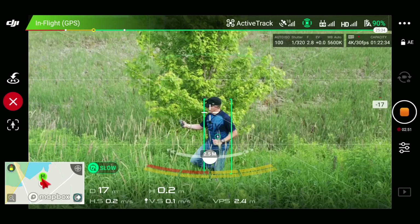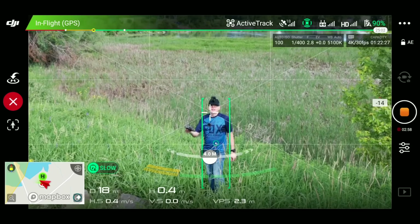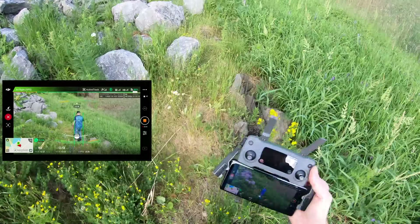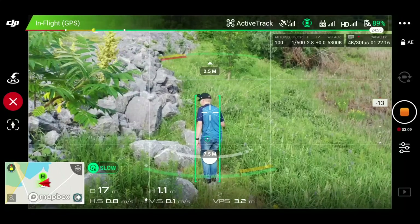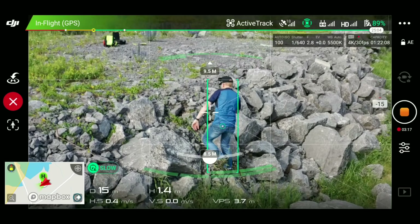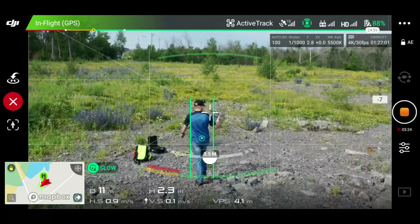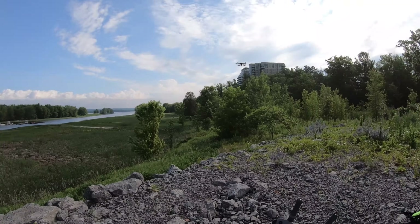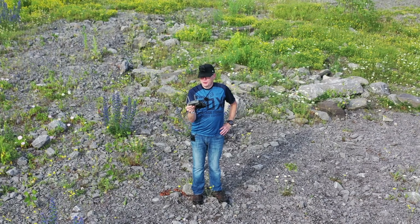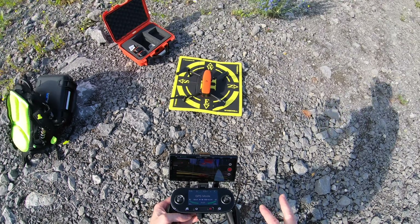I can see on the display that it's detecting the trees behind it and responding accordingly. Now I head back toward the hill to walk back up — the drone has to come around the trees to follow me. It follows me all the way back up. So when people ask whether the Mavic 2 Zoom or Mavic 2 Pro can be used for mountain biking, downhill skiing, mountain climbing, or snowshoeing — the answer is yes. Let's land it and try the Autel Evo.